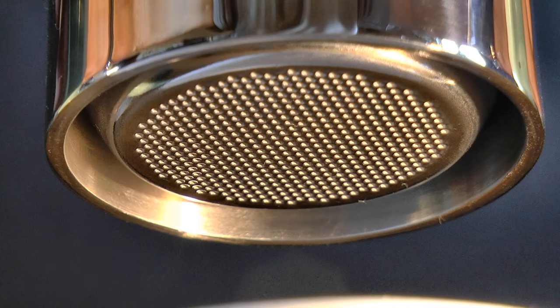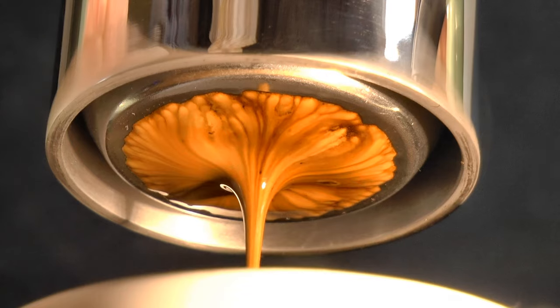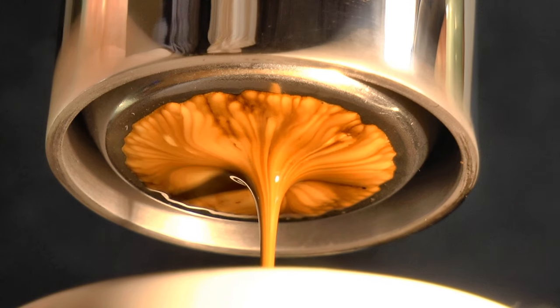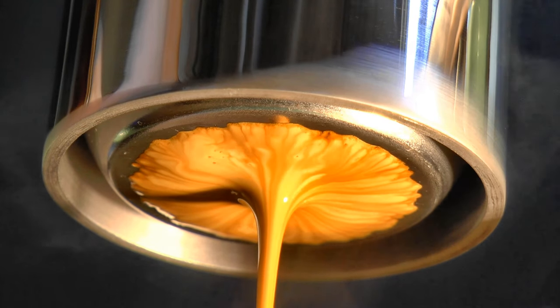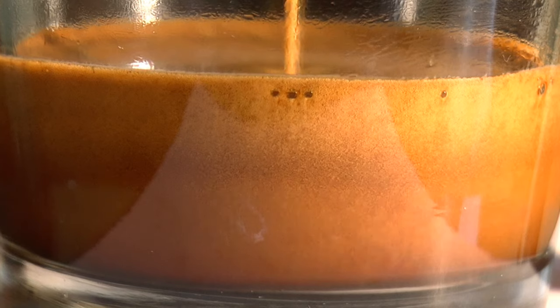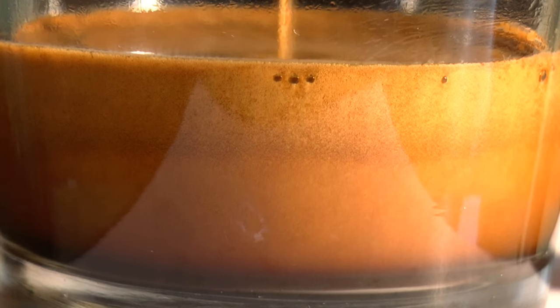At the start, coffee emerges evenly. It should occupy eighty percent of the screen within one second. Next, the remaining area should fill quickly. There should be no spurting, which indicates channeling. Small bubbles of CO2 will stream out if the coffee was roasted recently. In the cup, you should find the mousse to be smooth and dense with very fine texture, just like this.